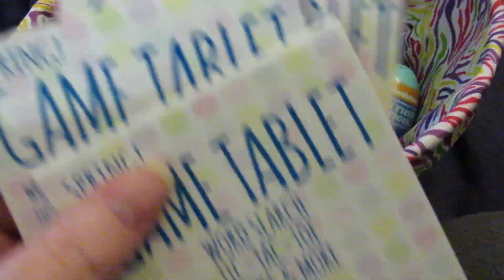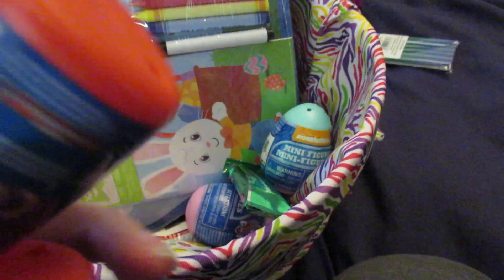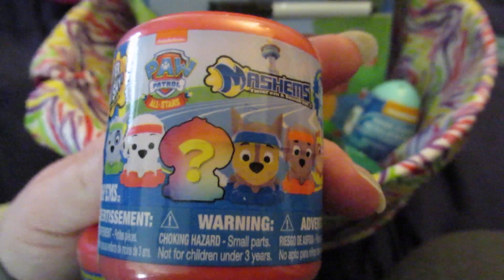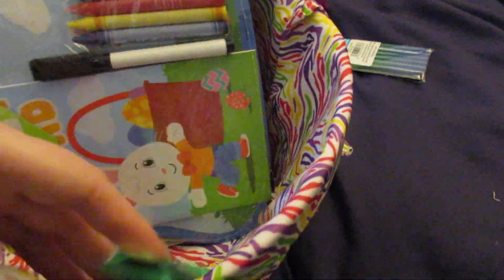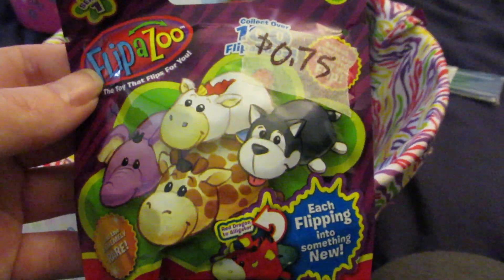She really likes blind bag type things, so she's getting a Flipazoo which is a tiger on one side and turns into a turtle when you flip it. She's getting three little spring game tablets, two Paw Patrol Mashems mystery packs, two Paw Patrol mini figurine mystery eggs, and a little mystery Flipazoo pet.